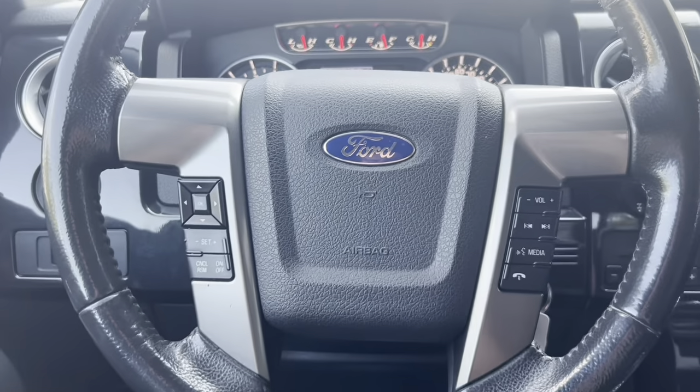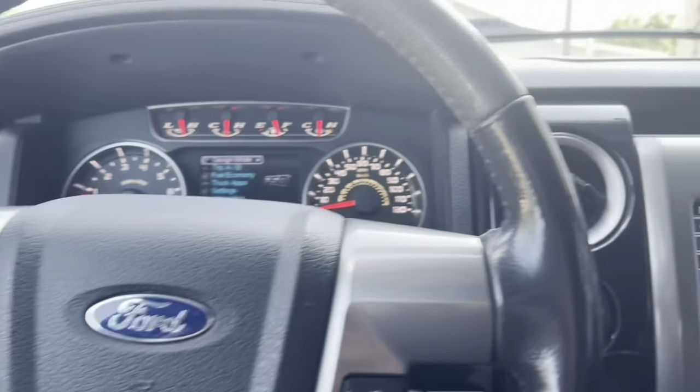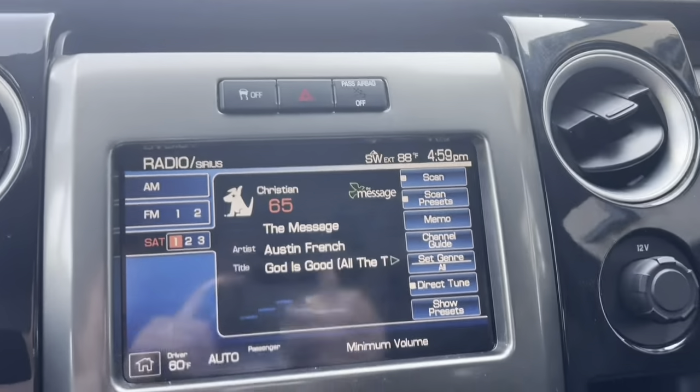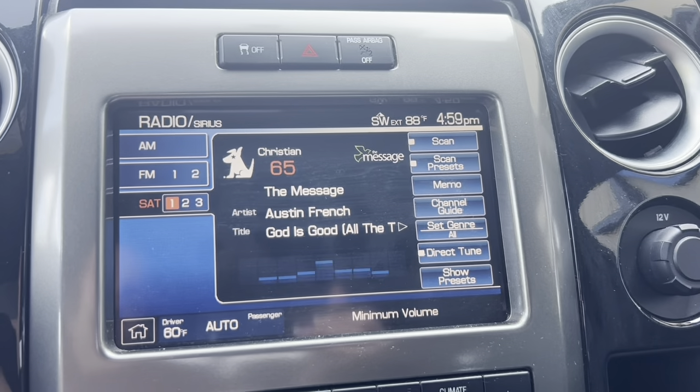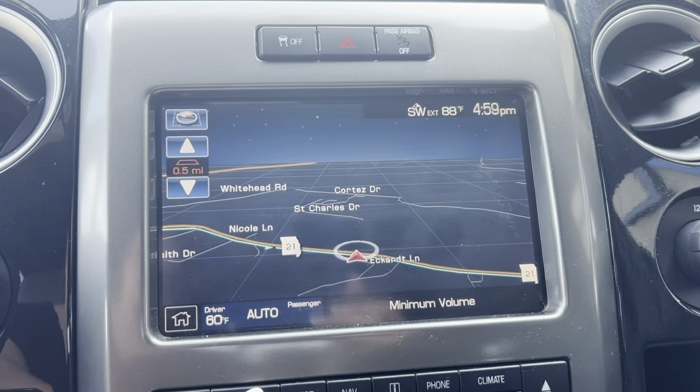There's the steering wheel buttons — of course it's got all the audio controls and such there. Nice size screen there in the middle. Of course we've got Sirius XM, and it does have built-in navigation as well.